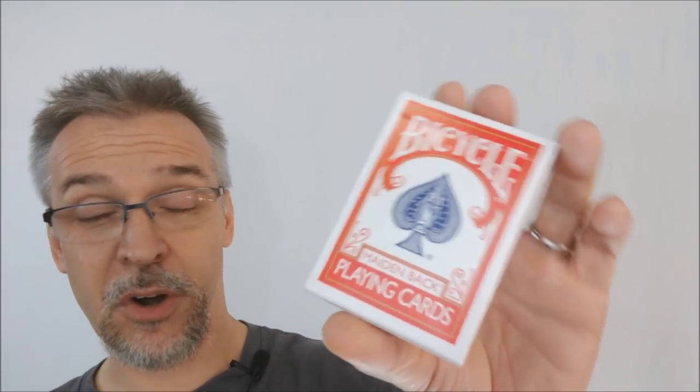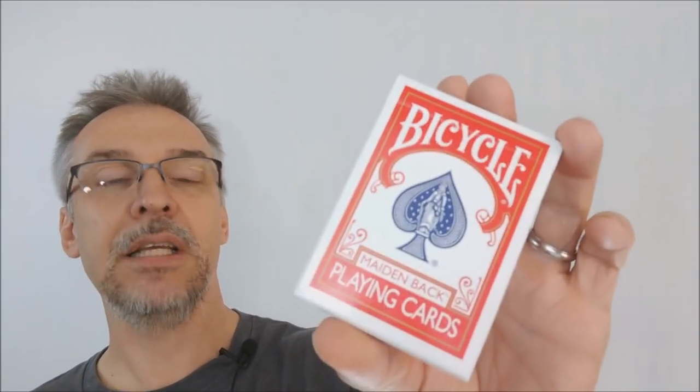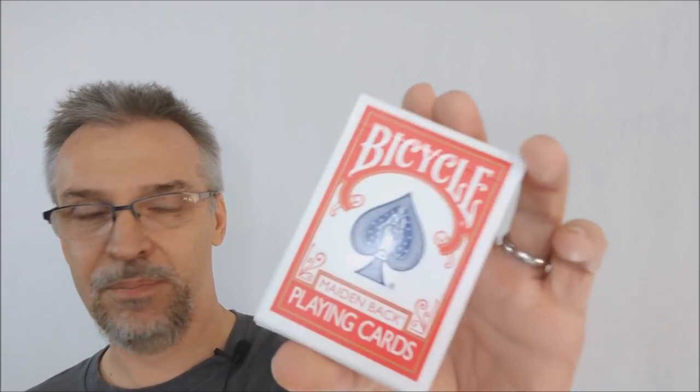Sometimes your spectator forgets what the card was. There are lots of little things that can go wrong, but with a marked deck it's almost like you have a backup for your backup. Penguin Magic has made the marked deck finally affordable, available, trusted, and just awesome.